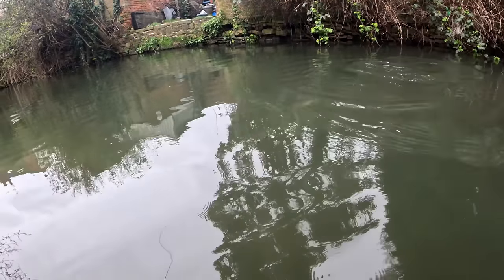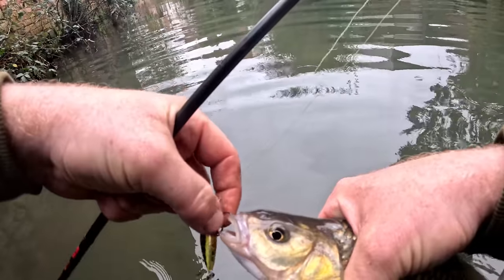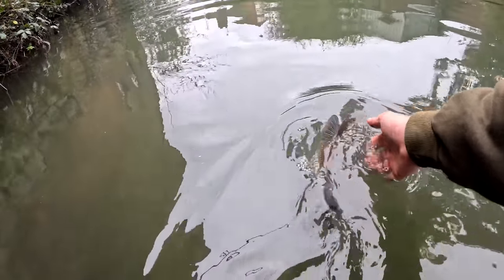Oh, it's a chub. No — you're out of season, boy. Sorry, I hooked you twice then. I'll see you later, buddy. You go and spawn or whatever you're going to do.